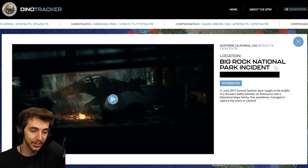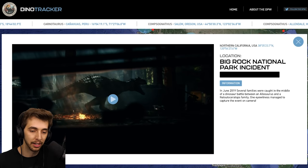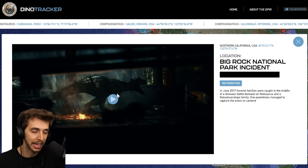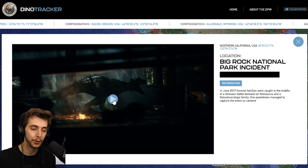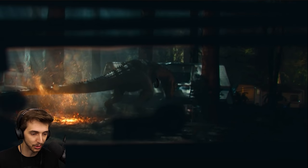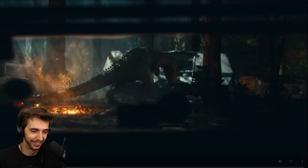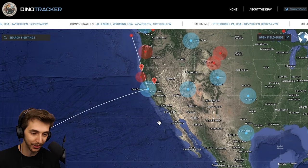Oh, Big Rock National Park incident. In June 2019, several families were caught in the middle of a dinosaur battle between the Allosaurus and Nasutoceratops family. One eyewitness managed to capture the event on camera. They're doing a lot of different things — like the '97 footage of T-Rex running amok in San Diego from the Fallen Kingdom marketing — and this is cool. Wow, that looks awesome, that looks so cool.